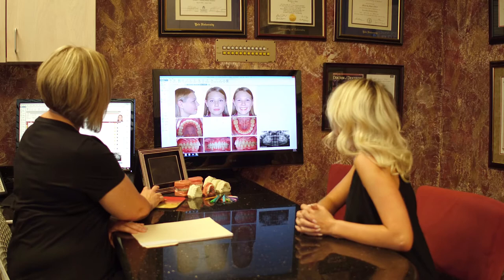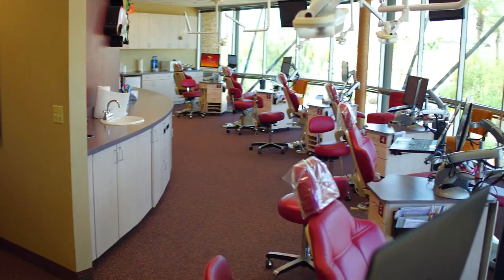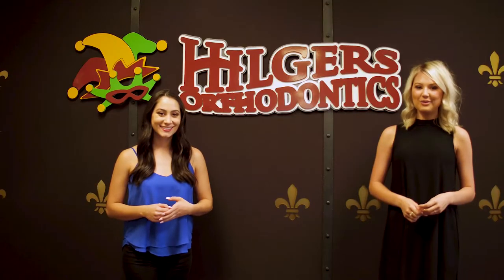The treatment coordinator will then review your financial and insurance information, discuss their flexible payment options with you, and take you on a tour to meet the rest of the Hilgers Orthodontics team. We look forward to meeting you at your complimentary new patient exam.